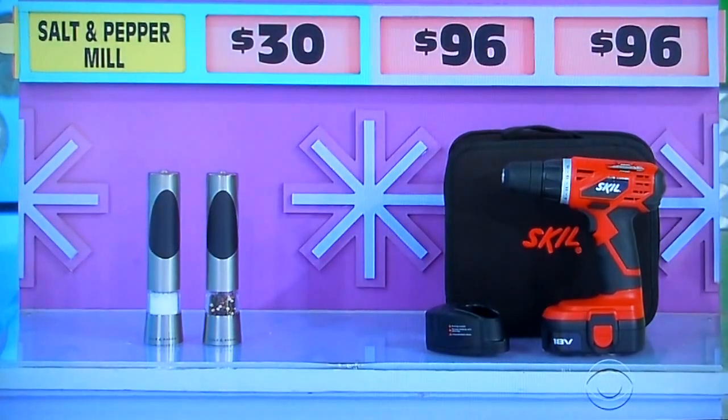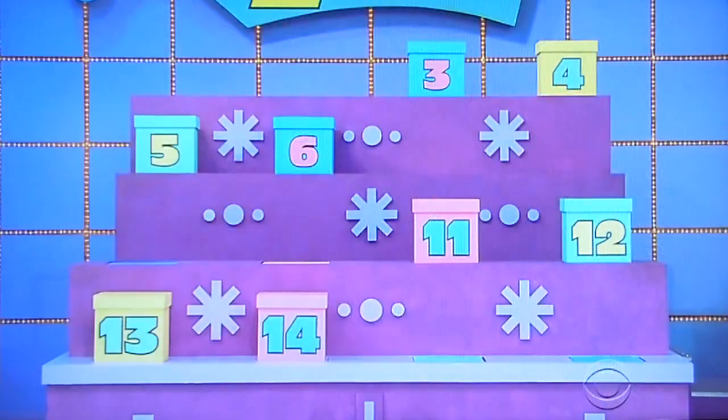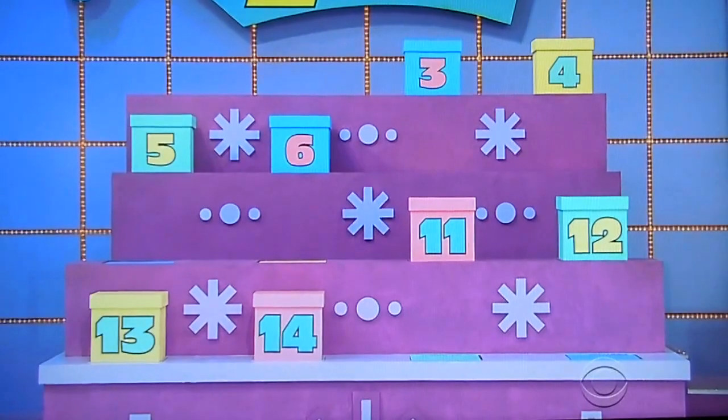My family is saying the drill. The drill is the half-off price. What do you say? It is... $96. Salt-pepper. That's what he was yelling. Well, you have eight boxes — one has $10,000 in it. Give it a shot. What do you think? We got three, four, five, six, 11, 12, 13, 14?